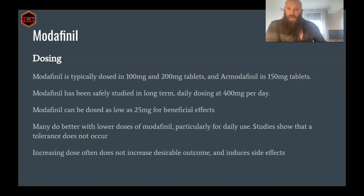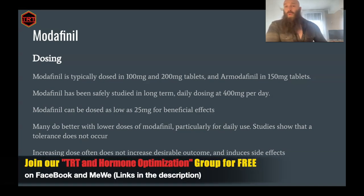If you have any questions on modafinil, please let me know. If you'd like to work with me or have any questions, you can find me at www.advancedfundamentalhealth.com or tag me in the TRT and hormone optimization group. I'm more than happy to help out with your questions.